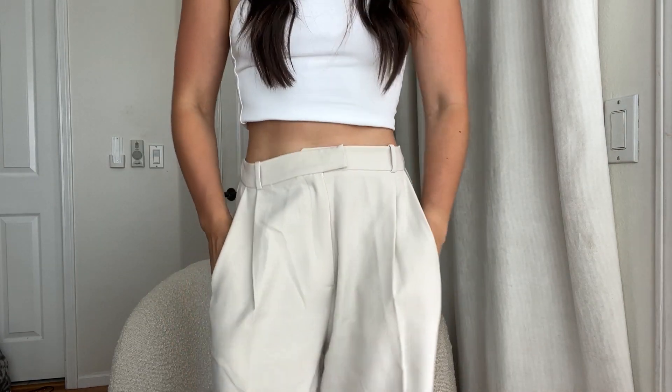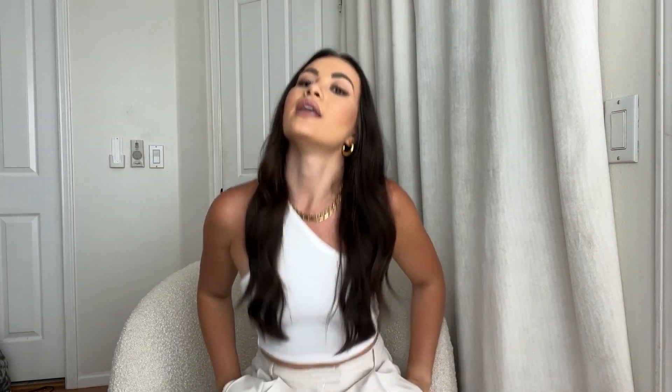One last thing I forgot to mention — this outfit! It's from Riona. This top is literally my favorite and the trousers are amazing. They have the best basics, staples, and really good pieces to invest in, so I just wanted to give them a little shout-out.